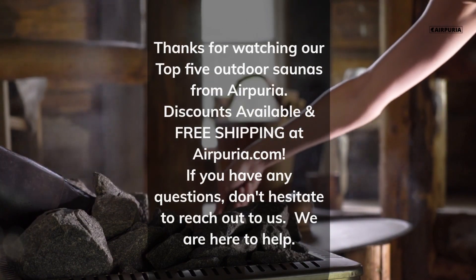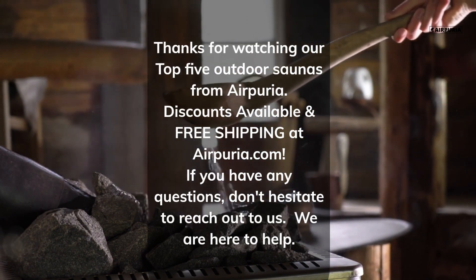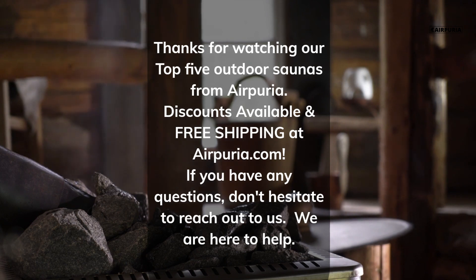Thanks for watching our top 5 outdoor saunas from Airpuria. Discounts available and free shipping at airpuria.com. If you have any questions, don't hesitate to reach out to us — we are here to help.